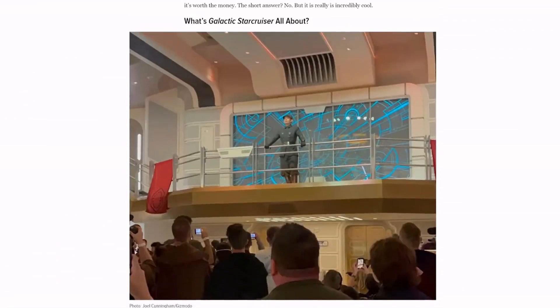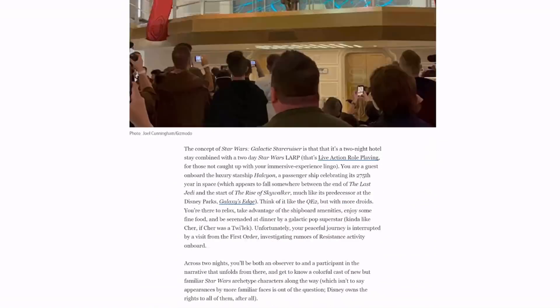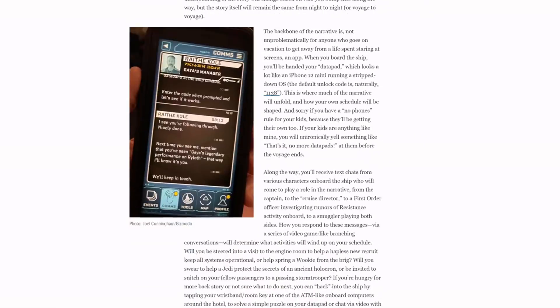To me it looks cheap as hell. Here's a First Order guy — by the way, this expensive hotel that was made has all kinds of Disney sequel trilogy stuff in it, once again making me ask why anybody thinks they're going to retcon the sequel trilogy when they're just doubling down on it everywhere. You get some stuff in this but not much, like these missions.